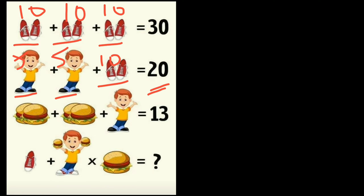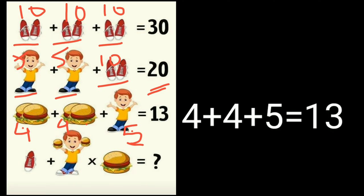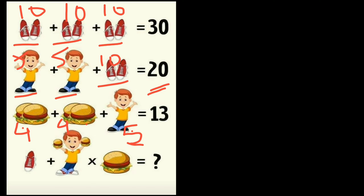In equation three, you can see two burgers and one boy equal to thirty. The value of the boy is five, so when you subtract five from thirty you get twenty-five — wait, two burgers equal four, meaning one burger equals two.